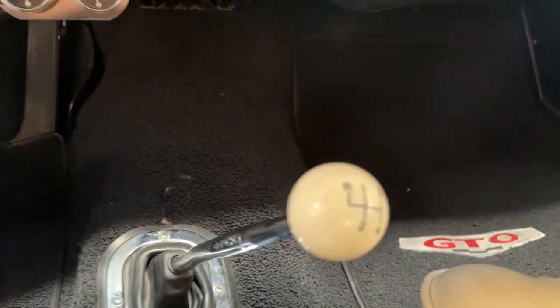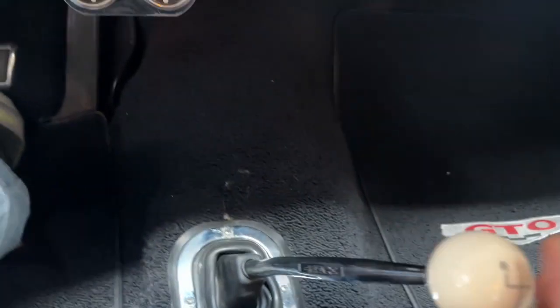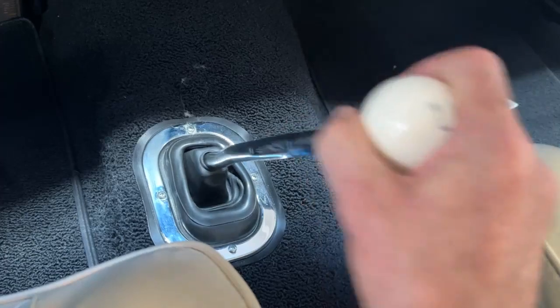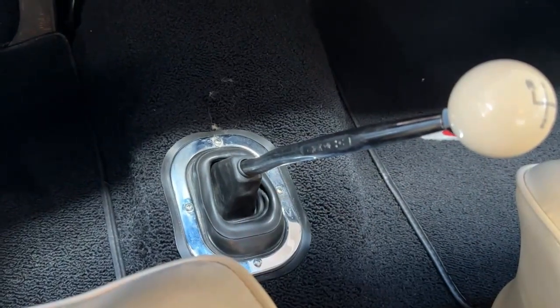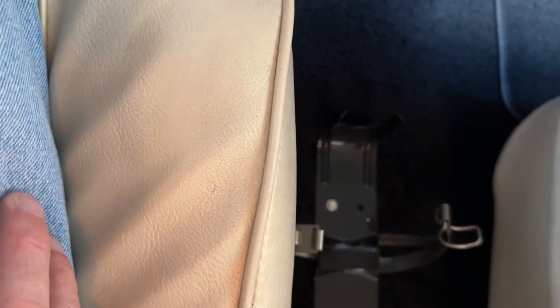In the center a Hurst shifter with white pattern ball — this backs up a Borg Warner S10 four-speed transmission. It's just like butter, it cruises through the gears, it's really a pleasure to drive. Between the seats there's a bracket for a fire extinguisher should you feel the need, or you could just take that out — it's only held in by a couple of screws.